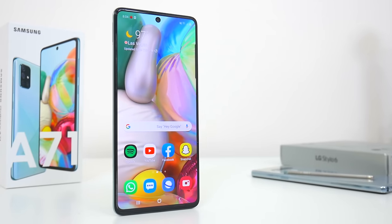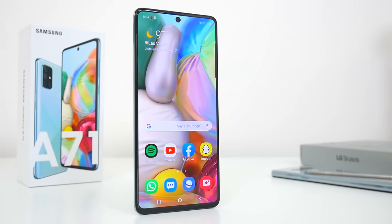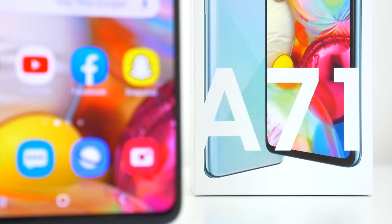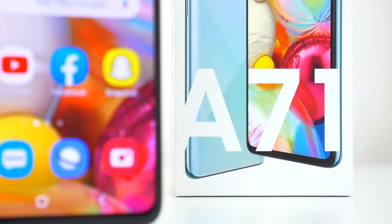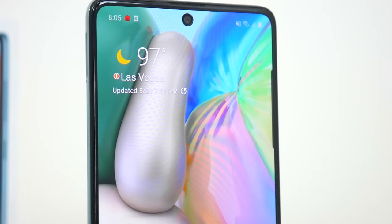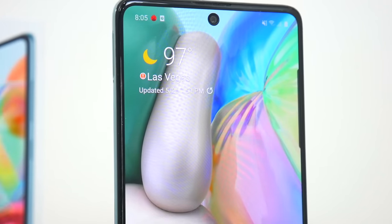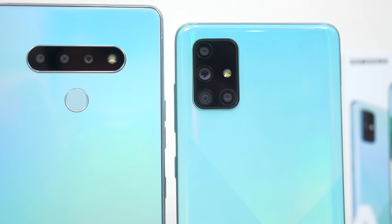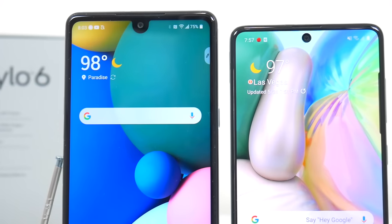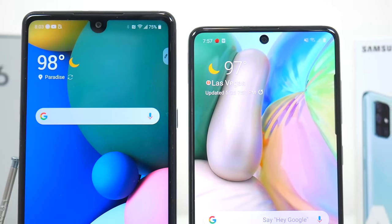The A71 is a significantly more expensive device, but since this phone has been out for a while, you can actually get it at a bit of a discount. Right now, Amazon has the A71 listed for about $365 unlocked, which is quite a bit cheaper than when this phone first launched, but obviously still way more than the Stylo 6. Either way you go, you're going to be paying $100 to $150 more for the A71, and that price difference with these mid-range phones is pretty significant.